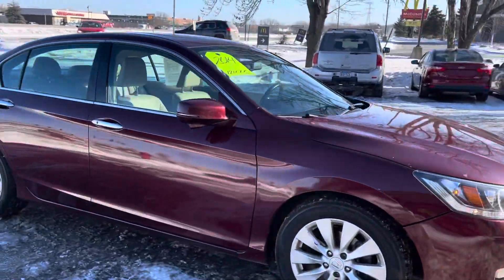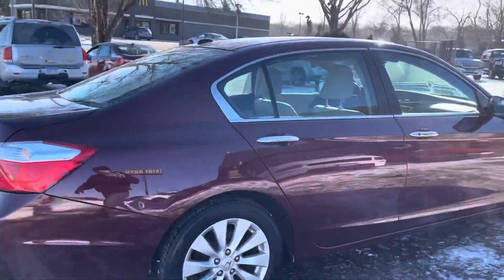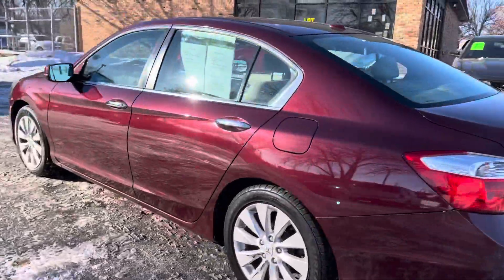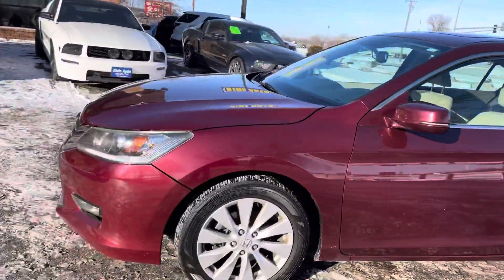We have a beautiful 2014 Honda Accord EXL top-of-the-line four-door sedan, economical 2.4-liter four-cylinder. It's dark red in color with a lot of chrome accents. It's got the alloy wheels, beautiful condition as you can see.